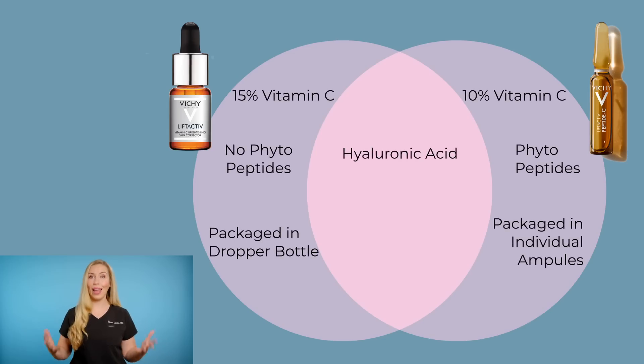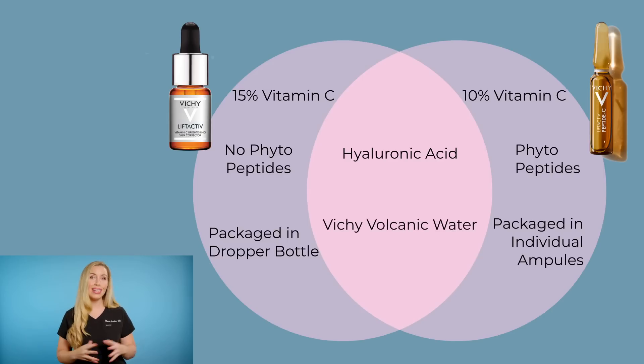Both of these serums also contain hyaluronic acid to help plump the skin, hydrate the skin, and improve penetration of the vitamin C serum. The water component in these is Vichy volcanic water, which is fortified with 15 essential minerals that aim to strengthen and restore the skin barrier. This is important for vitamin C serums, which can be irritating to the skin due to their low pH. So definitely make sure that you pay attention to your skin barrier. Between these two, the Ampule Serum is my top pick. It is a very unique product, especially at this affordable price point. I think this is absolutely unmatched.